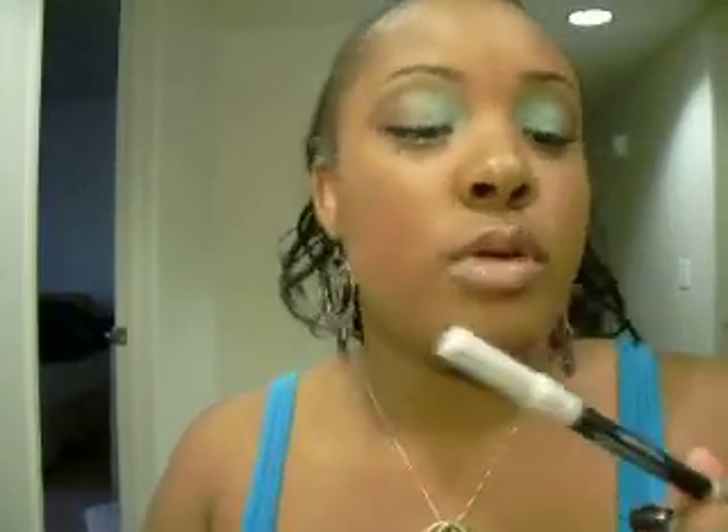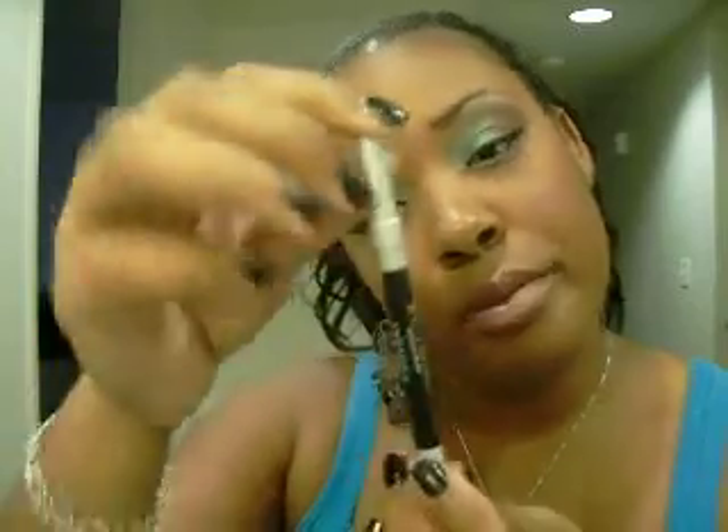It also comes with the Urban Decay 24/7 Glide On Eye Pencil. This stuff is great — I really like it. You don't need to tug that much for this to come on and stay on. It stays on all day long. It's really something to invest in. I love it.